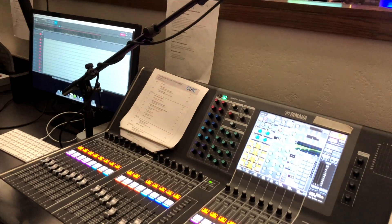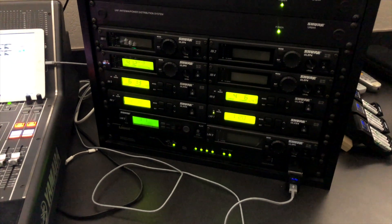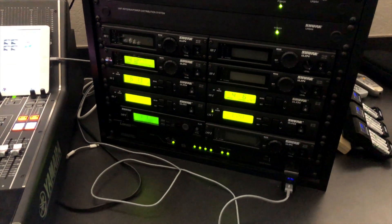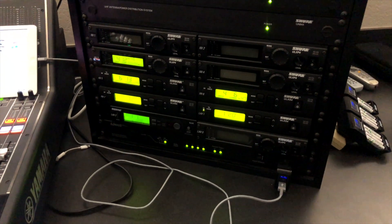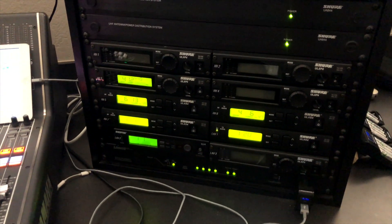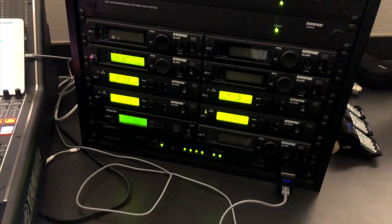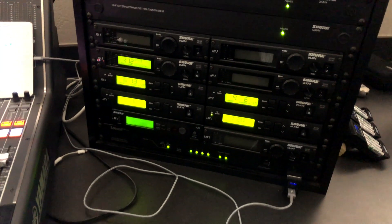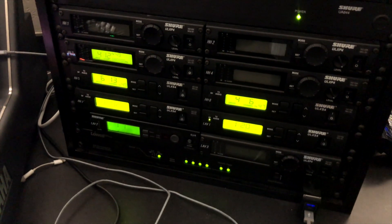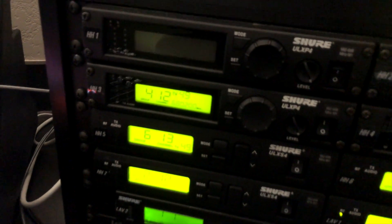Over here we have all of our wireless microphones, which will hopefully disappear in the very near future. These are all in the 600 MHz band, which will be illegal to operate within the next year. Provided we get the 2019 budget finalized, we have money allocated to get these updated. We currently have about 10 channels of wireless, and we'll probably reduce that to six or eight, since we only need a few for front singers, acoustic, speaking, and announcements. If we need more for drama or additional singers, we'll just rent.